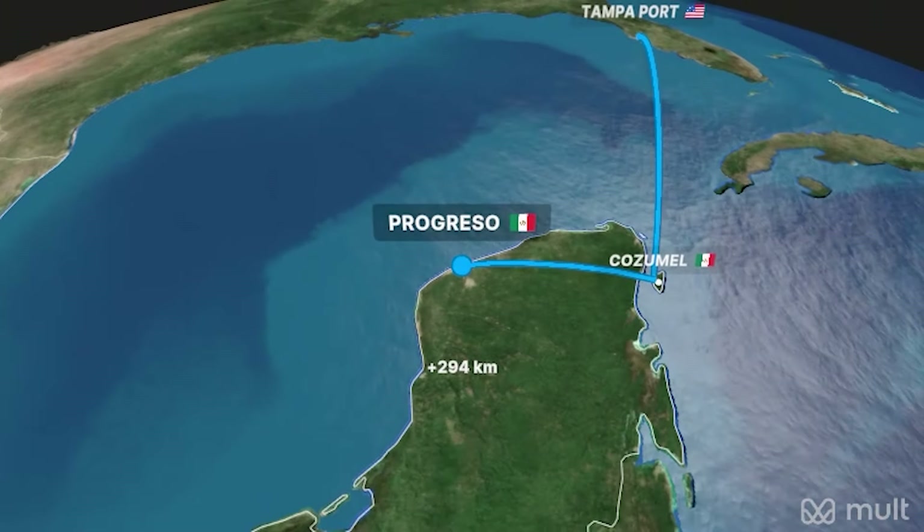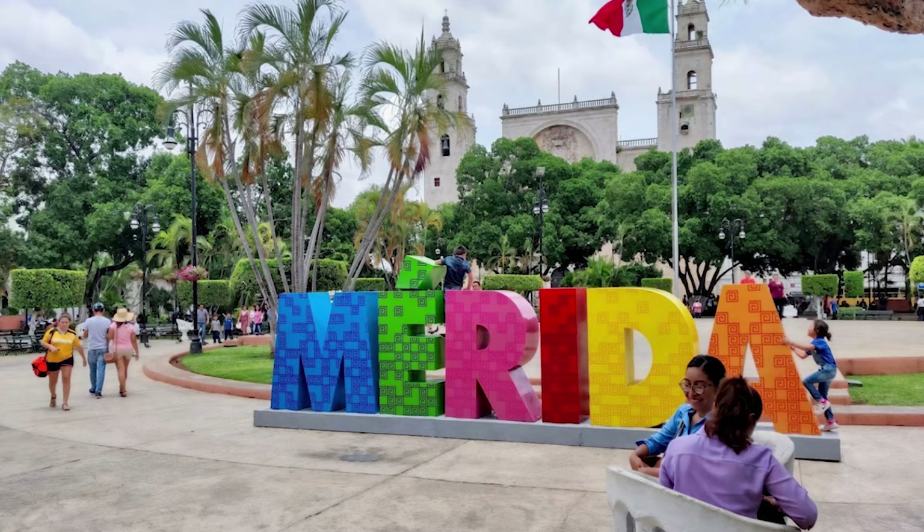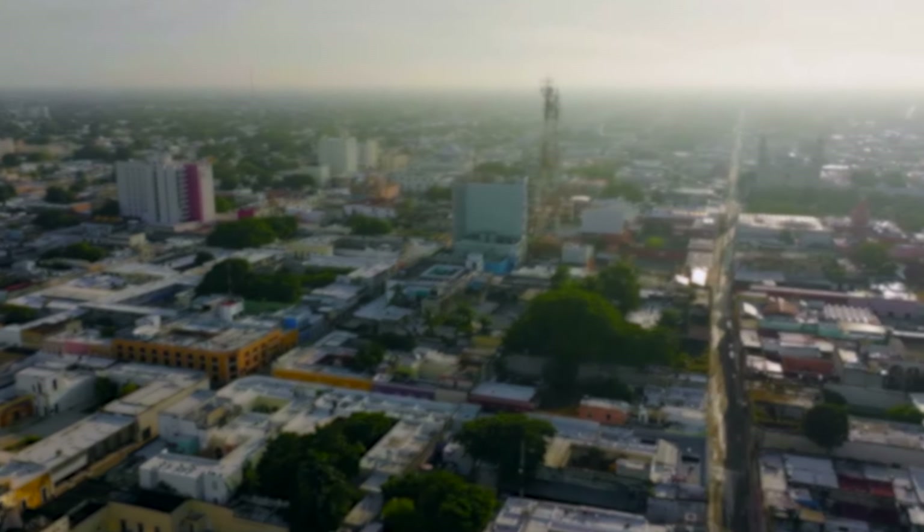We've never been to Progreso before - it's a new one for us, so I'm kind of looking forward to that. There's a town nearby called Merida - I think that's how it's said. It's an old colonial town and I've seen it on different TV shows and it looks really cool. I'm not sure we're going to get to see it though.